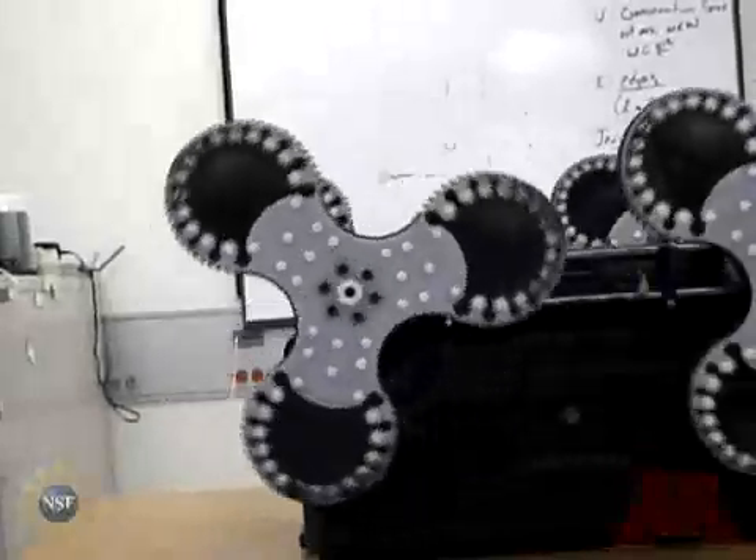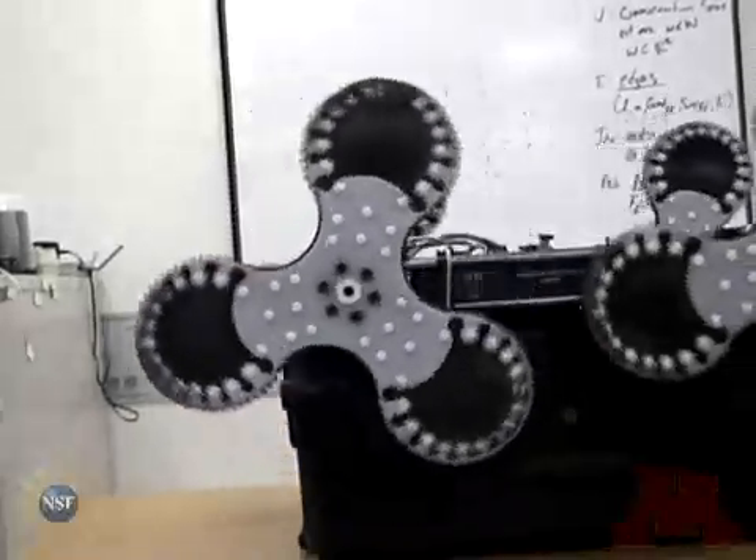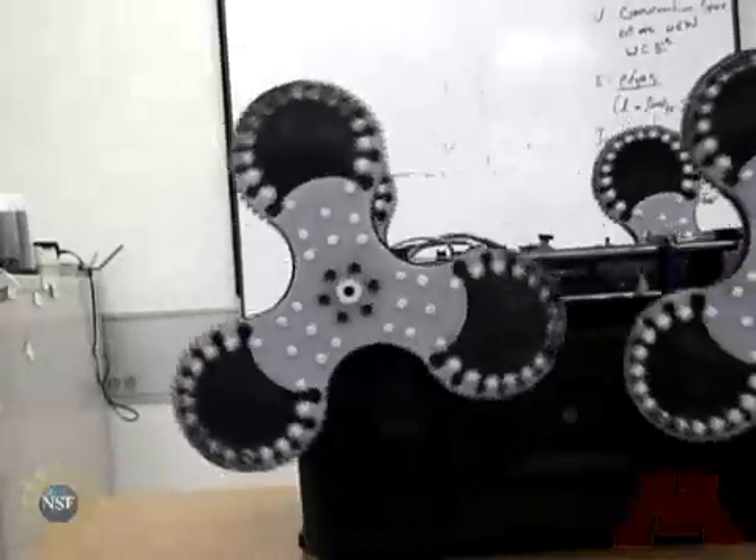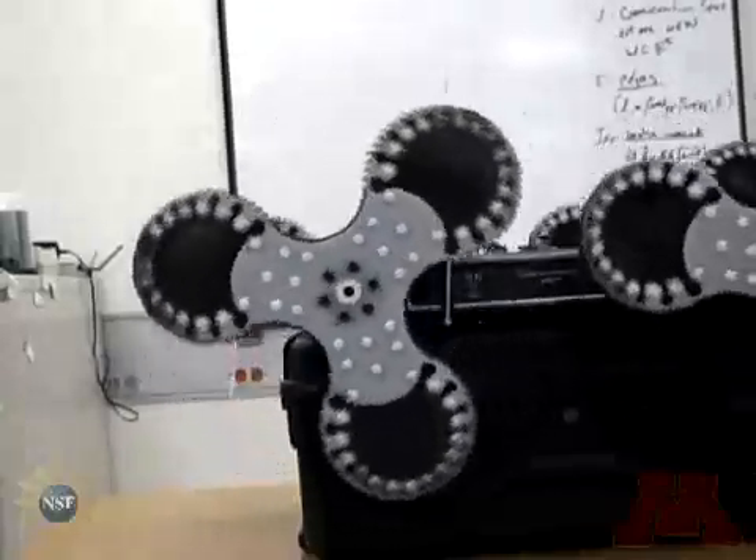The key feature of the Loper is its unique wheel design. The shape of the wheels allows the Loper to climb stairs and other obstacles. The dimensions of the wheels are such that they are perfectly suited to climb regular stairs.